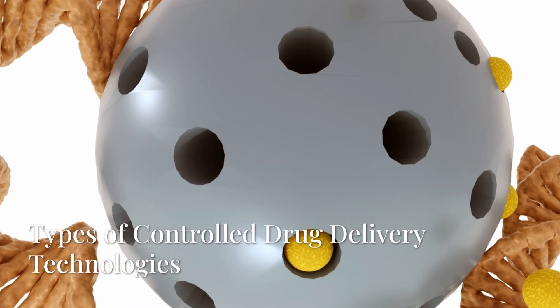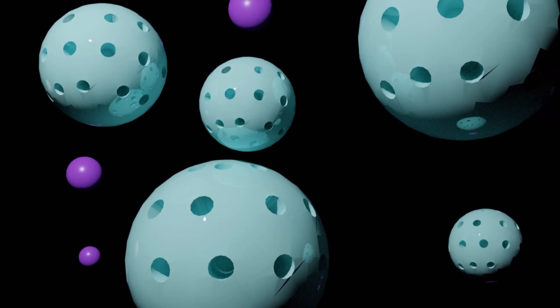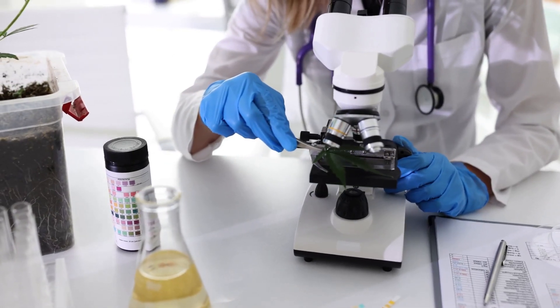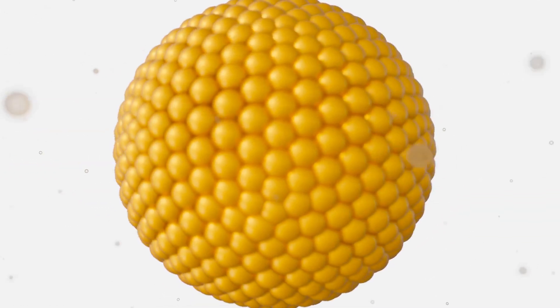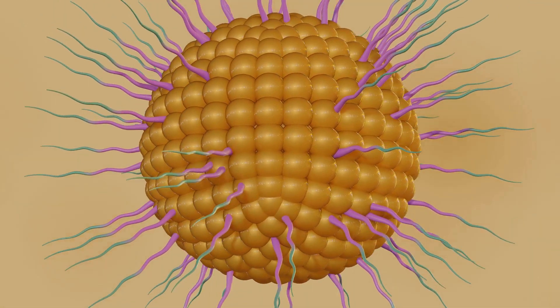Controlled drug delivery technologies are as diverse as the challenges they address. Think microspheres, hydrogels, implants, and transdermal systems, each engineered to solve specific formulation and release challenges. Whether it's sustained release over days or triggered release in response to pH or temperature, these systems are built for control, stability, and efficiency.